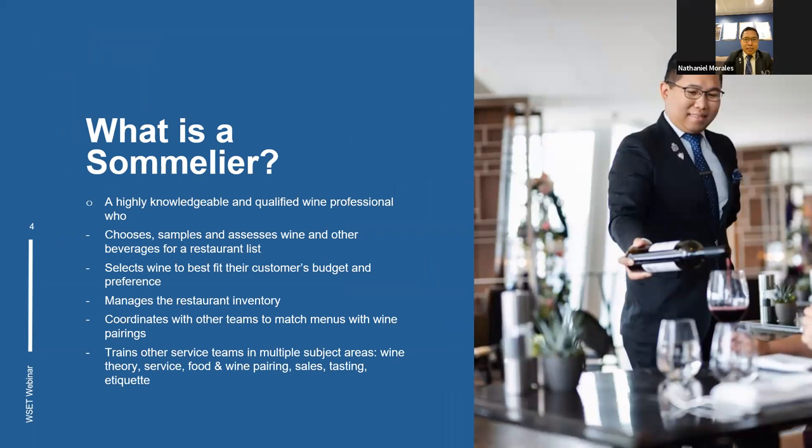As a sommelier, it's a highly knowledgeable and qualified professional person working in fine dining restaurants. They assess, sample and monitor wine stocks and inventory, manage and update vintages of the wines, and are totally responsible for training plans for the staff. Sommeliers can do specific sommelier training and WSET training, so they're hugely knowledgeable about wines from all over the world.